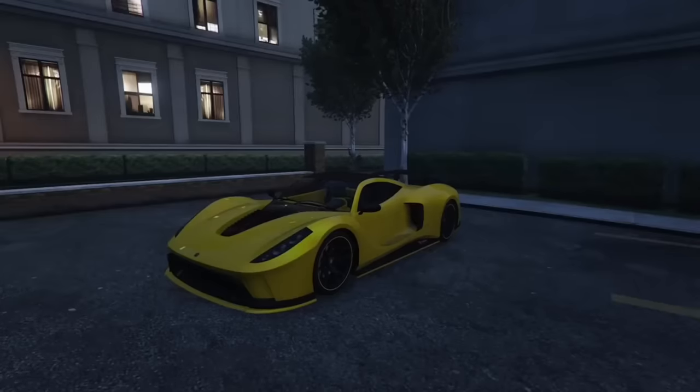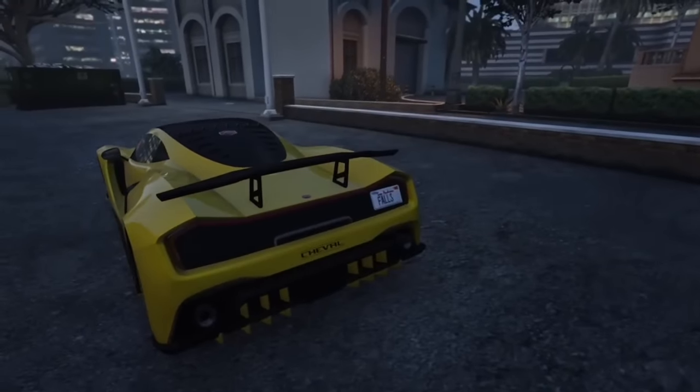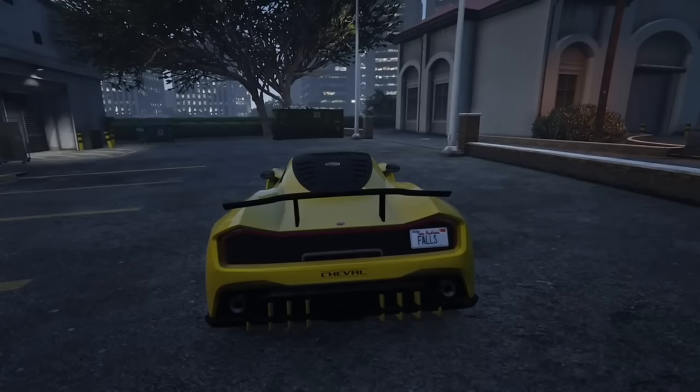The Taipan is a pretty nice looking car, but it has a feature that makes it look horrible. In the back there is a license plate mounted on the rear side. Rockstar has released cars without license plates, so I'm not sure why they had to put one on this car, but they did.